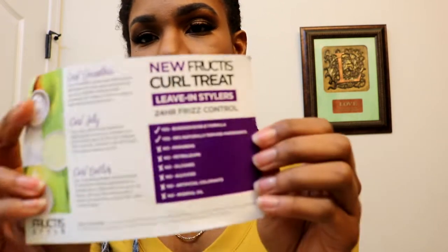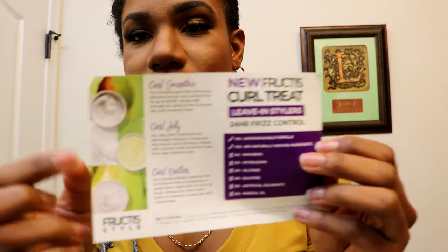The curl jelly offers both hold and lightweight moisture, keeps hair frizz-free for up to 24 hours, and is infused with coconut — it works well on all hair types from open waves to curls. The curl butter drenches hair in moisture without greasiness or weigh-down, fights frizz for up to 24 hours, infused with shea butter, and works on normal to coarse hair.